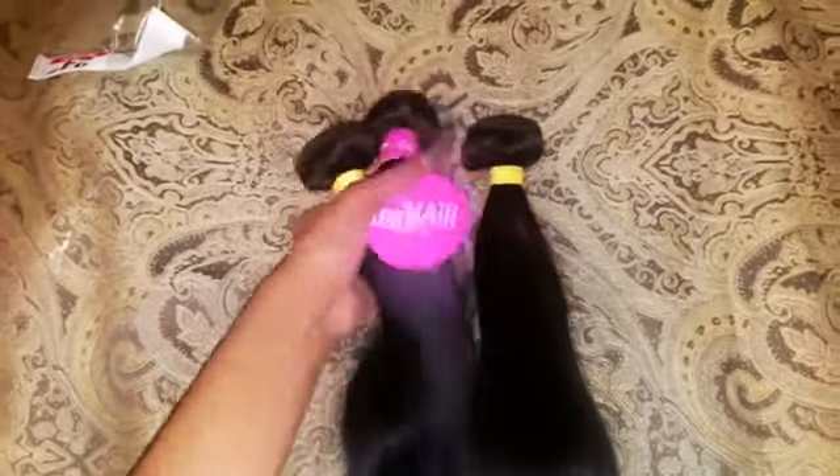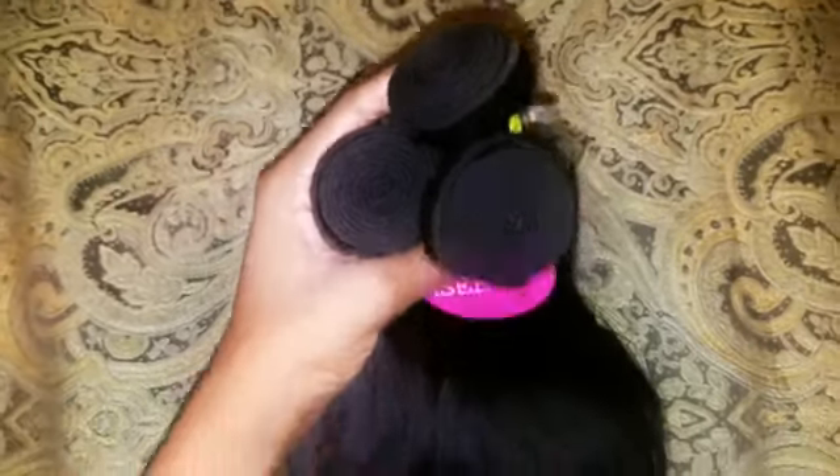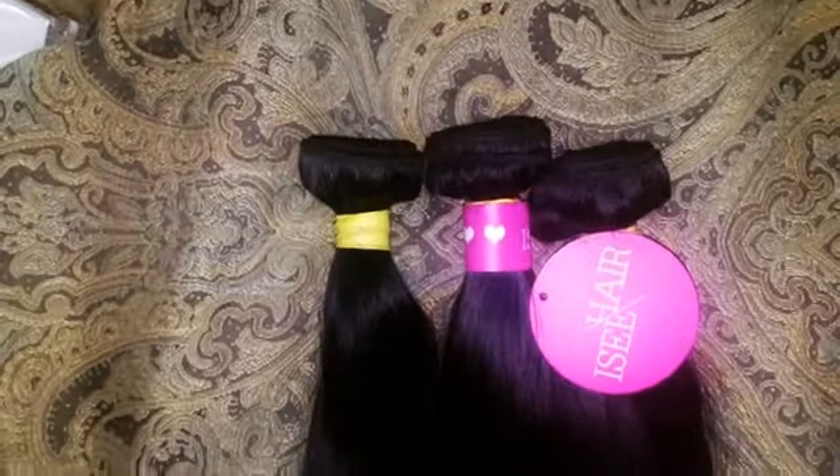These are the wefts. It's very heavy together, which I like. For me, I have a small head so I think three bundles would be okay, but if you want to achieve thickness and the full full look, I suggest you get 4 to 5 bundles.